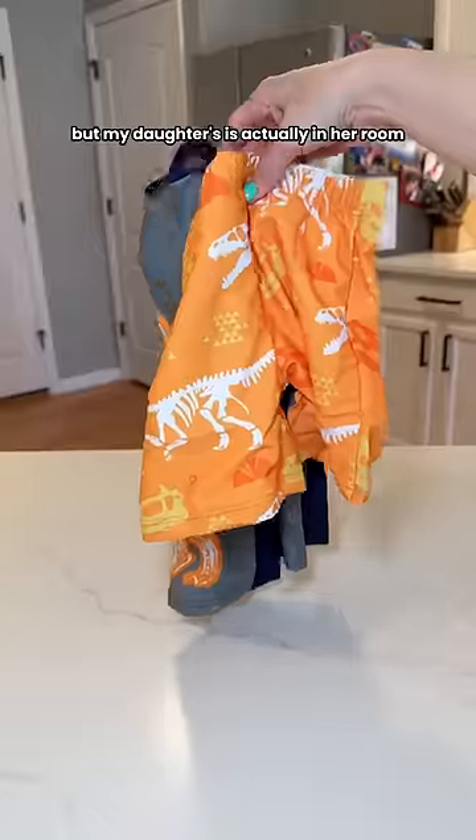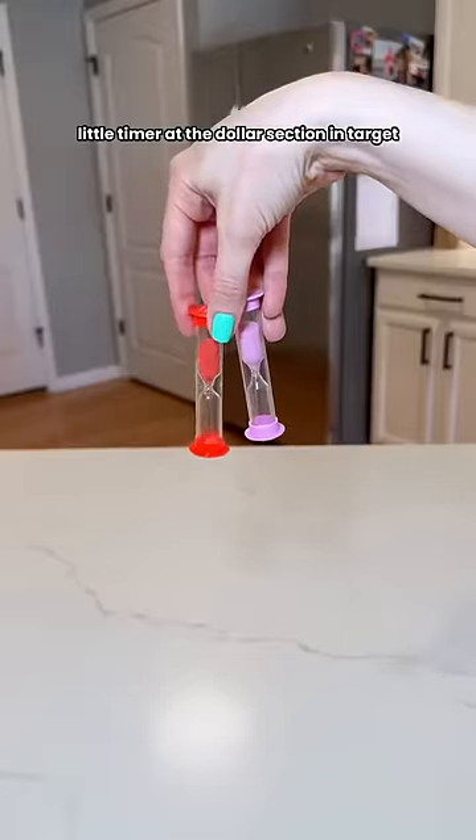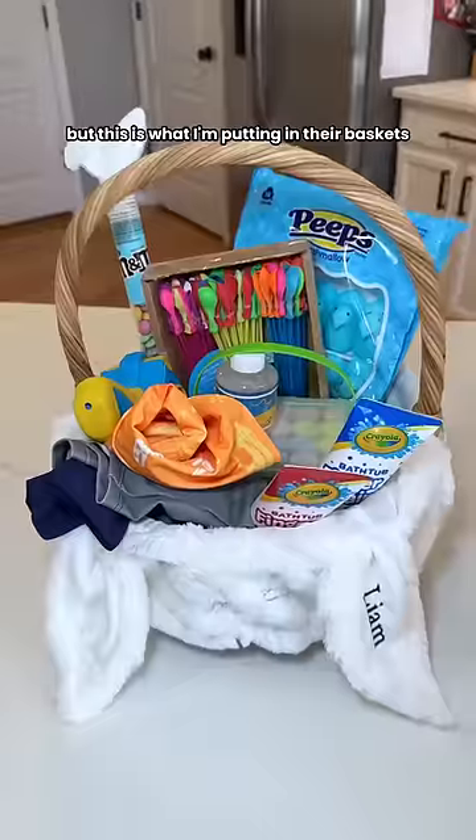I always like to include a swimsuit but my daughter's is actually in her room and she's napping right now. I saw this cute little timer at the dollar section in Target and I knew I had to have it — my son loves timers, but this is what I'm putting in their baskets.